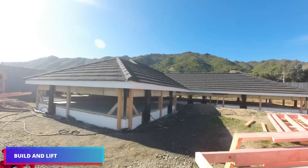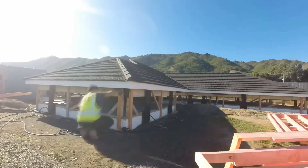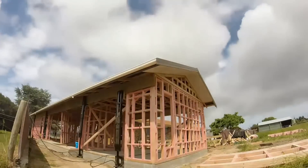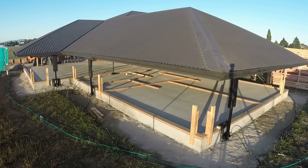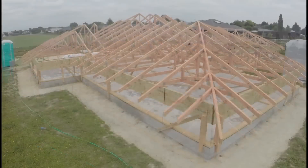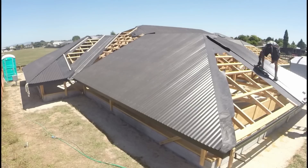Imagine you're walking next to a field and there's a roof but no other objects. Then, a few hours later, you return to the same location and notice that a house is nearly complete. One can conclude that the builders exceeded the deadline and chose to speed up the work. However, all of this was made feasible by a technology that raises the roof above the ground with no further effort.